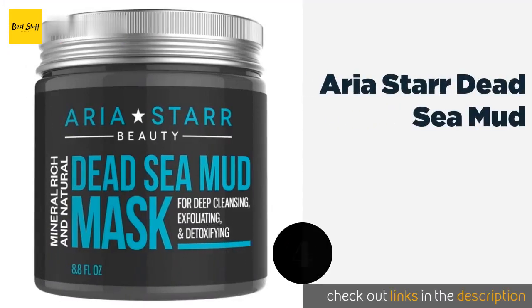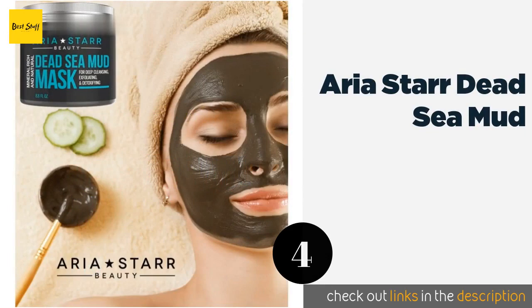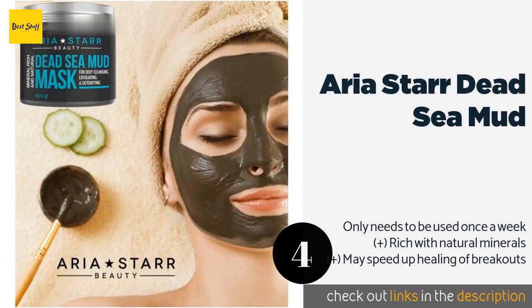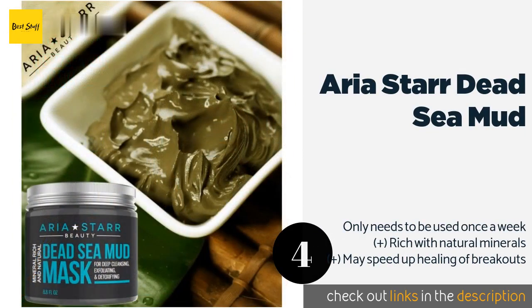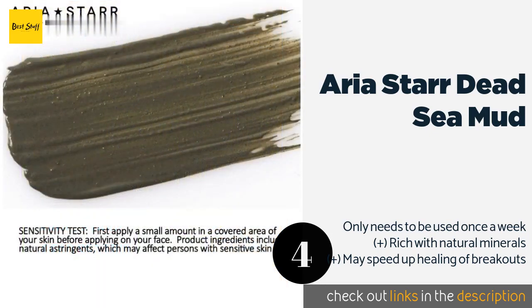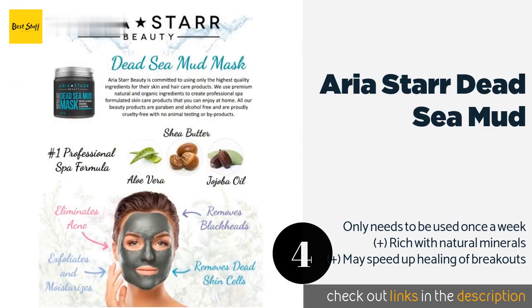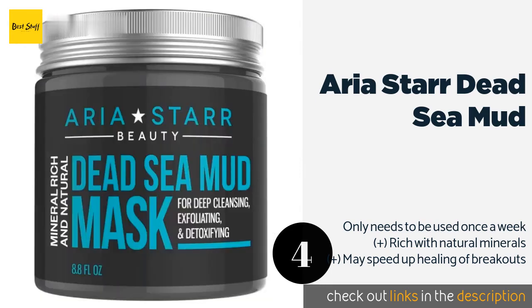Number four is Aria Star Dead Sea Mud. Made with shea butter, aloe vera, and jojoba oil, Aria Star Dead Sea Mud moisturizes while removing oils and impurities from deep within the skin. The result is a smoother texture, a more even tone, and a fresher-looking complexion. This product is available on Amazon for $15. Check out the link in the YouTube description below.